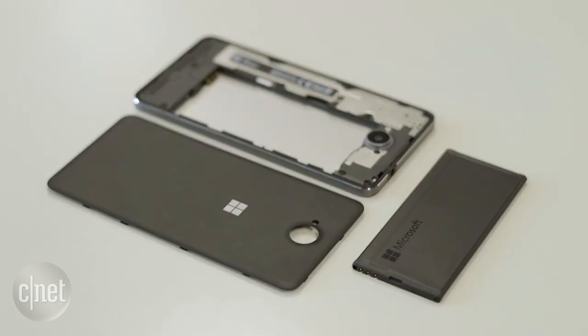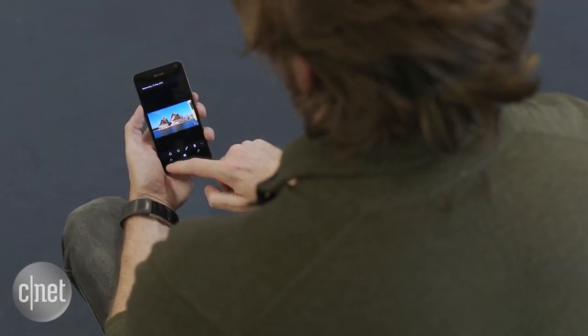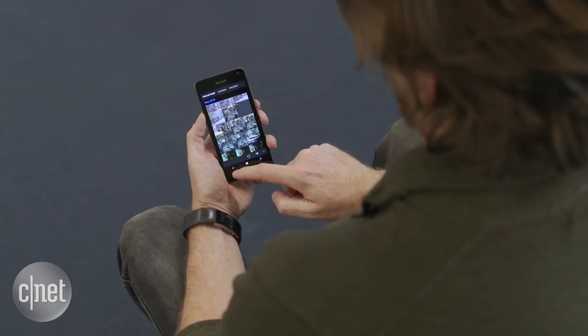While it underperformed in our battery tests, in real-world use it's actually pretty resilient, lasting over a day with moderate phone use.